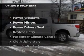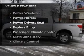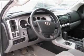Plus, enjoy these notable features that are included in this vehicle: air conditioning, power windows, power mirrors.